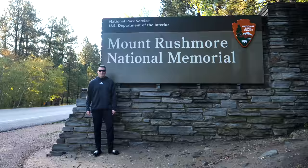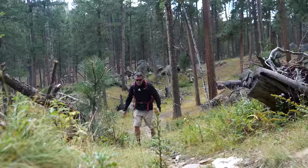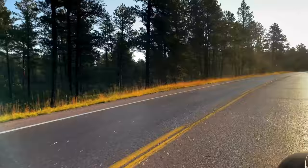From the beautiful Black Hills of South Dakota, I'd like to welcome you to Mount Rushmore National Memorial. For this video, what I thought I'd do is give you the ultimate one-day itinerary for seeing everything you want to see at Mount Rushmore.